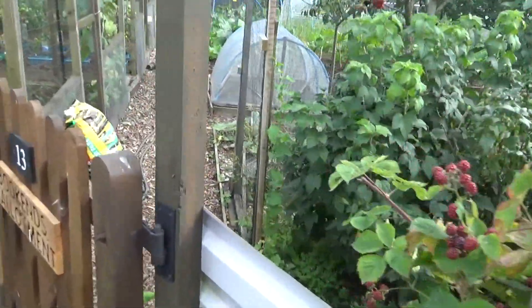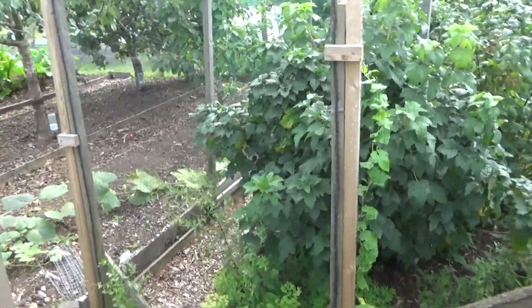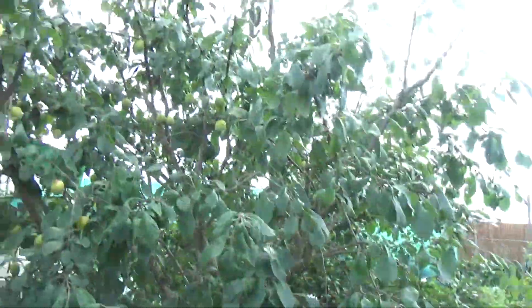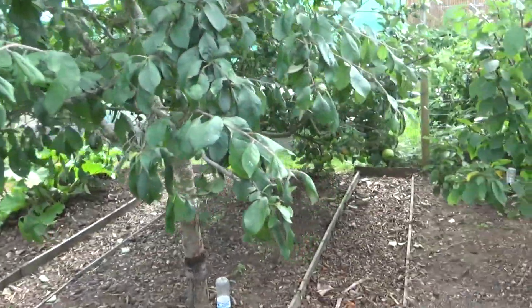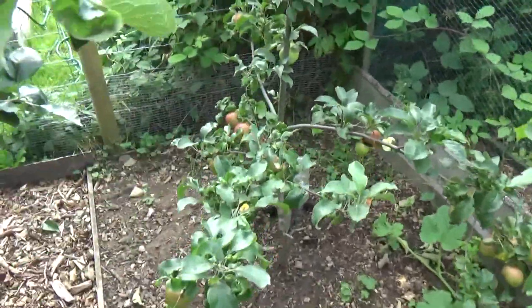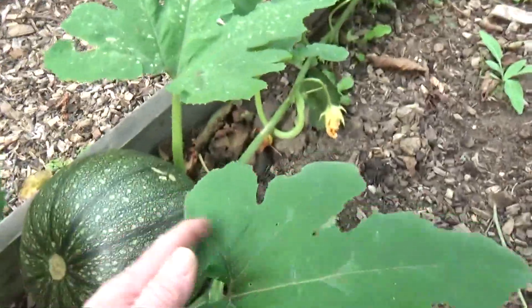That'll be keeping us busy. I'll give you a sight of the pumpkin. I'm going to speak a little bit quiet as there are some people up on the allotment. The plum tree has had a trim — I viewed a few videos online to see how to prune it and I've given it a prune.